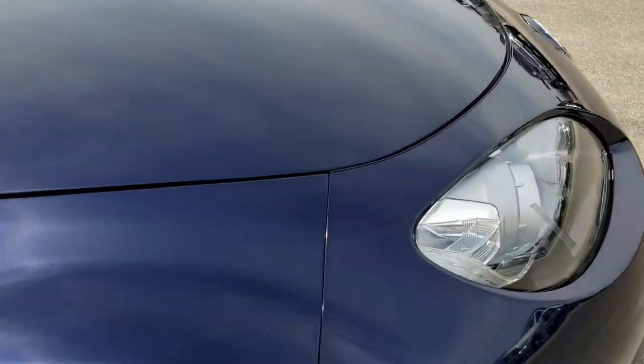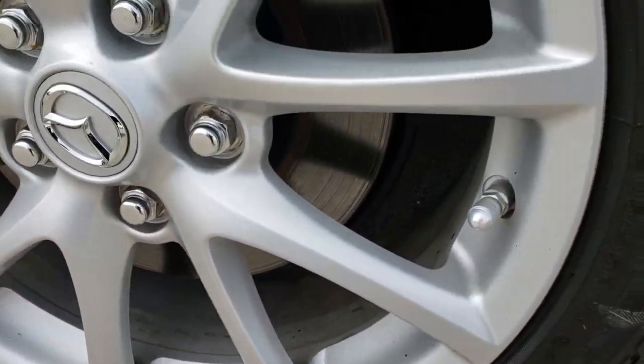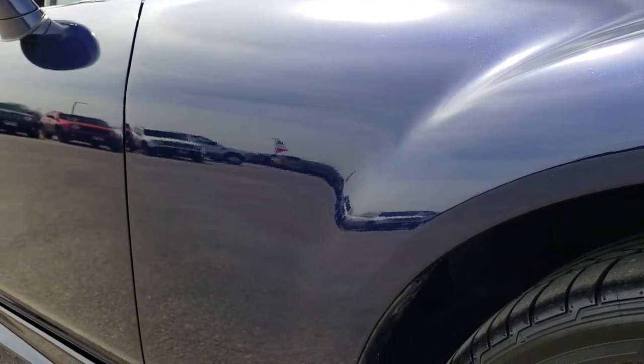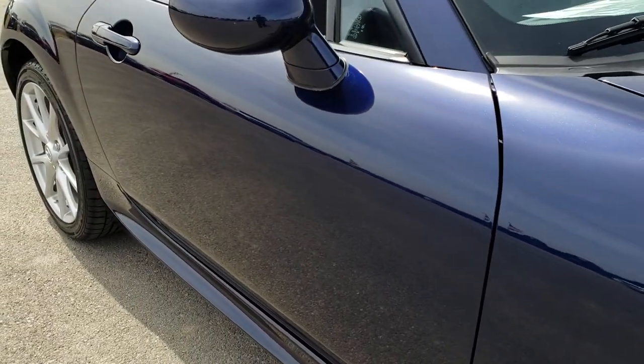No dents or dings on that hood. The passenger side rim is in really nice condition as well — no scuffs or scrapes. As we go down this side of the car you can see just how clean the body is, how reflective and mirror-like that paint is.